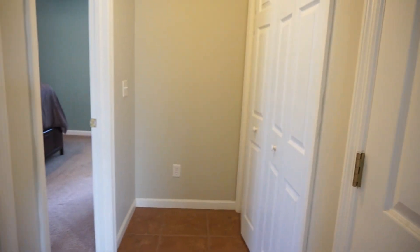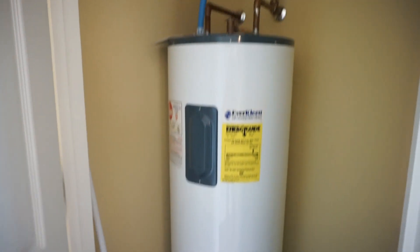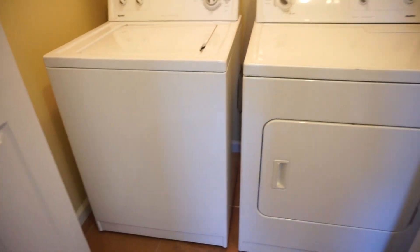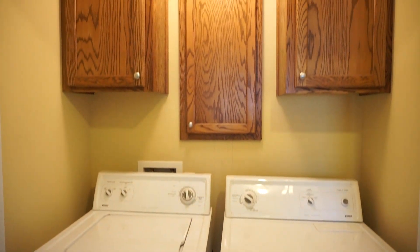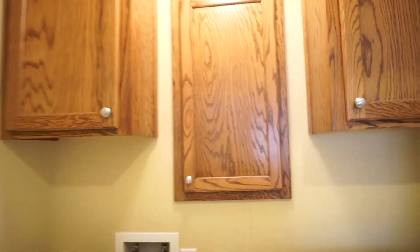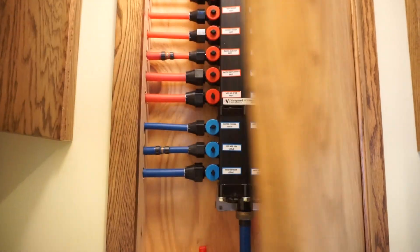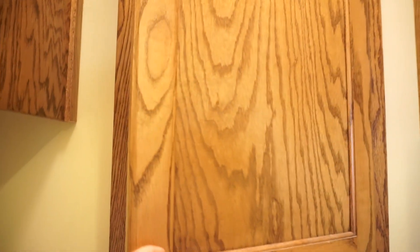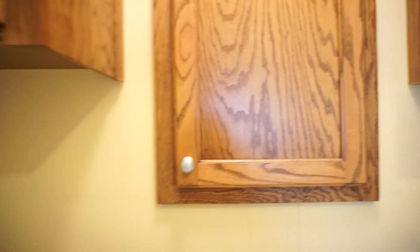We keep going down this hall. Here's your water heater — I like that too. Here is your laundry, right here, and you have a washer and dryer included. Got some cabinetry built in. Behind that middle door is your water breakers, so if you've got to quickly turn something off, you can do it right here — no running out to the garage or anywhere.